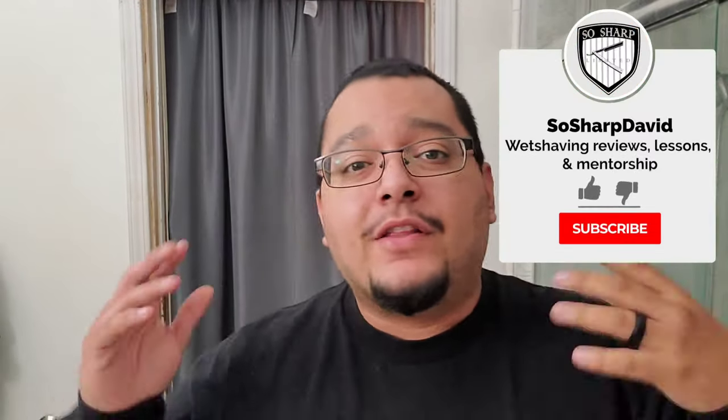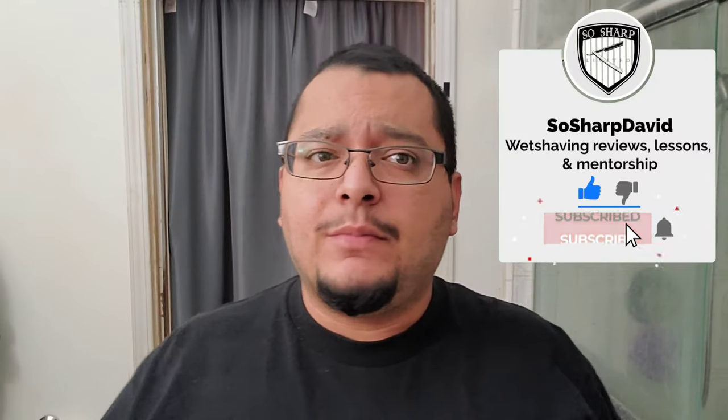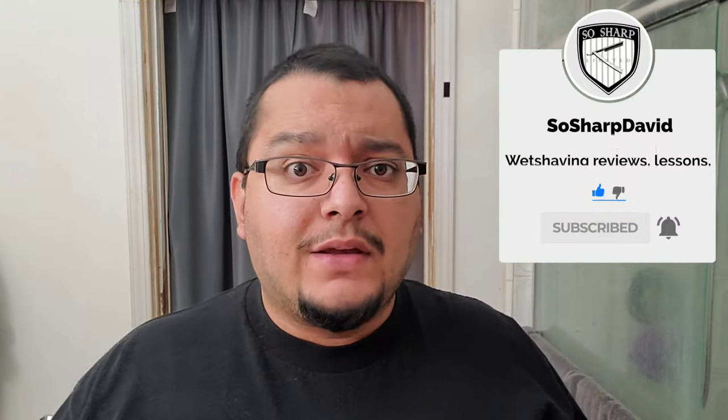What's going on guys, Davy here back for another shave. It's been a little while - a bit of a chaotic week and a half or so. I actually got some honing done this past week, but I'll get into that in a moment. First, we're gonna get into the star of the show.